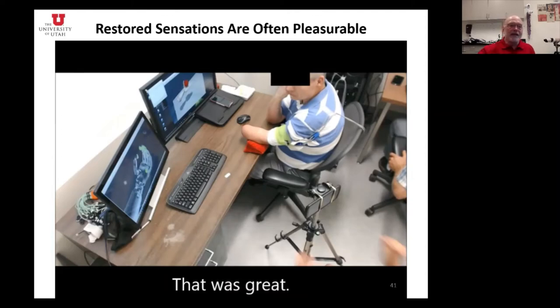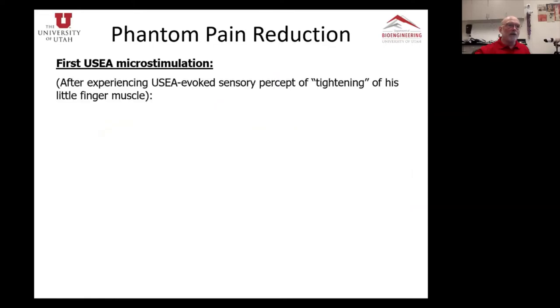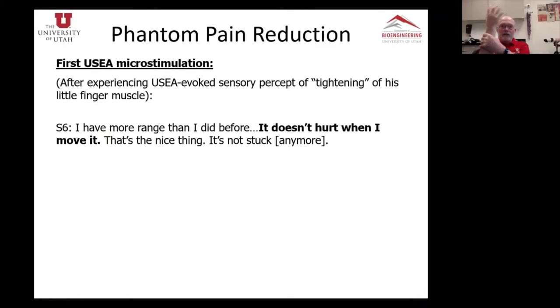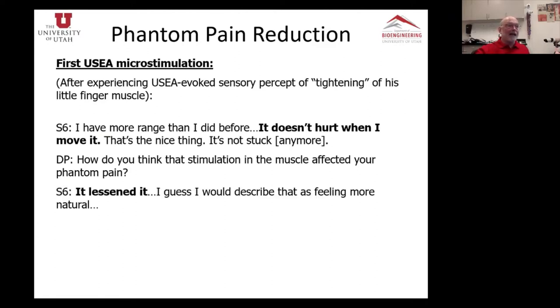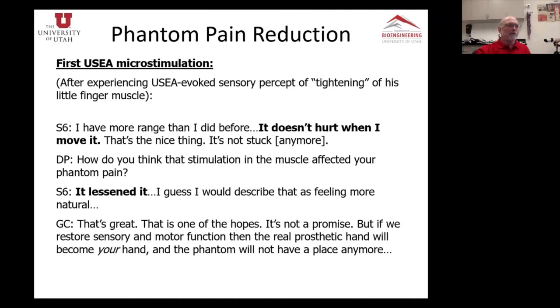We were able to map out hundreds of different percepts. Interestingly, when we did that, this imaginary hand he has — the phantom — normally hurts. But he said, 'when I'm in this experiment, it doesn't hurt so much when I move it.' A graduate student asked if the experiment affected his phantom pain, and he said, 'yeah, it lessened it — it feels more natural.' If we restore sensory and motor function, the real prosthetic hand will become your hand. The phantom won't have a place to live anymore, the pain won't have a place to live anymore. He said, 'just like Luke Skywalker — then everybody will want one.'